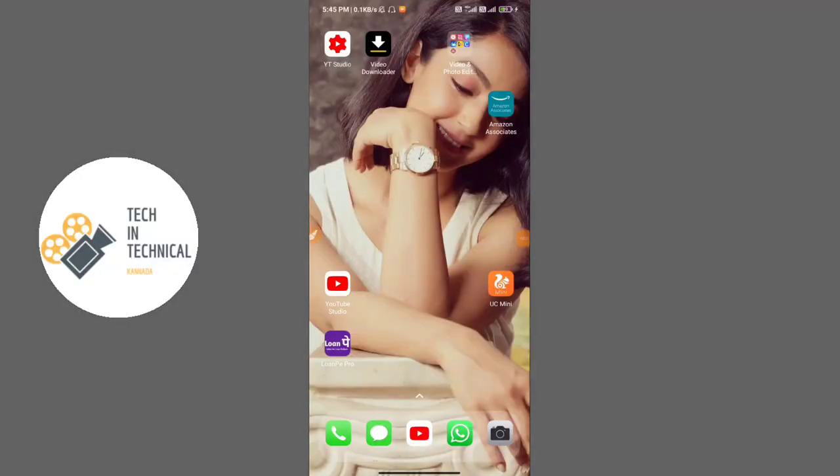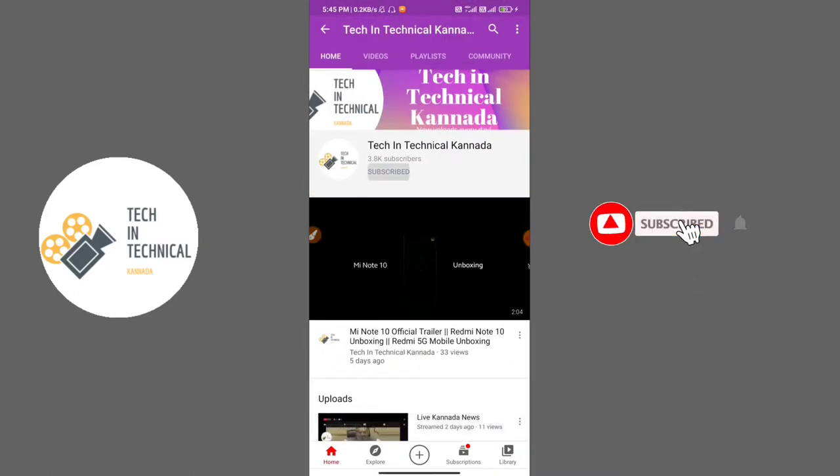Hi friends, I am Tech in Technical YouTube channel. If you are new to our channel, please click on the red button and click on the bell icon.